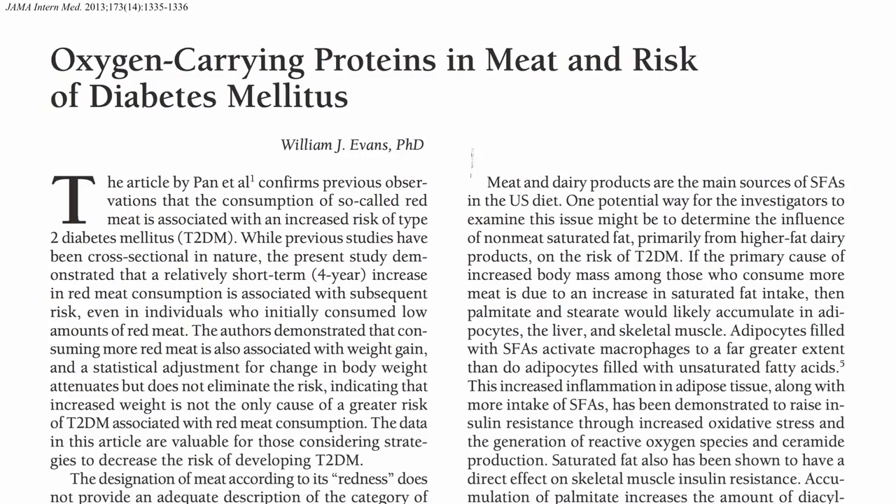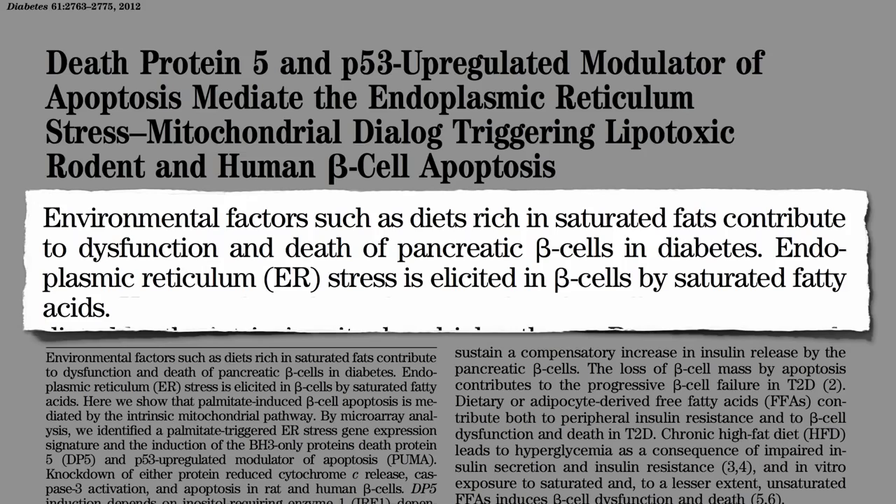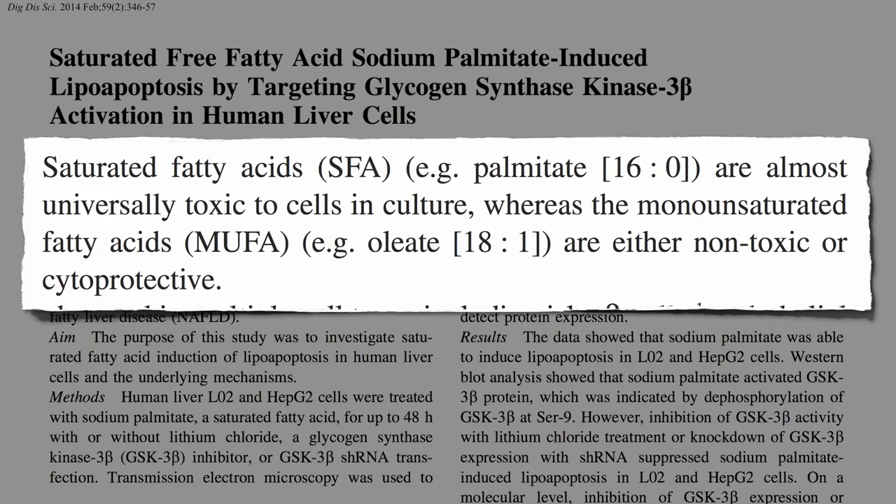So increased consumption of saturated fats has a powerful short- and long-term effect on insulin action, contributing to the dysfunction and death of pancreatic beta cells in diabetes. And saturated fat isn't just toxic to the pancreas. The fats found predominantly in meat and dairy — chicken and cheese are the two main sources in the American diet — are almost universally toxic, whereas the fats found in olive, nuts, and avocados are not.